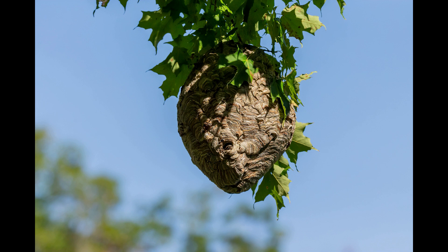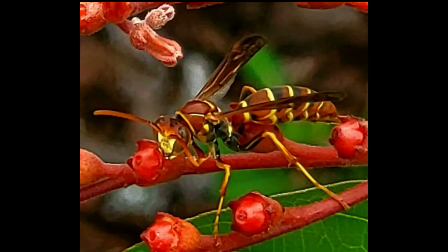Then we have the bald-faced hornet, followed respectively by its nest. Oftentimes these nests are built over water, and if you're in a boat or a canoe passing under them, it's not uncommon for the hornets to come out and look at you — they're surmising what to do. As long as you don't wave at them or throw something at them, you're fine. But if you're silly enough to throw something at them, they will attack and it really, really hurts.